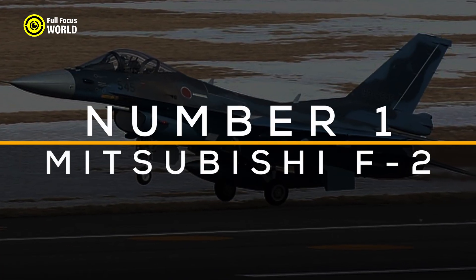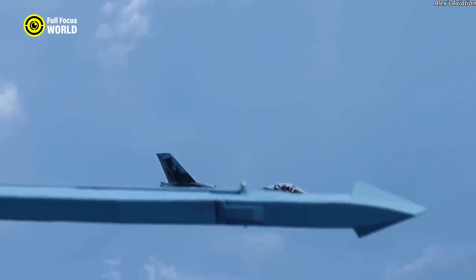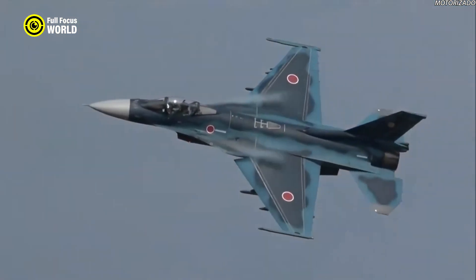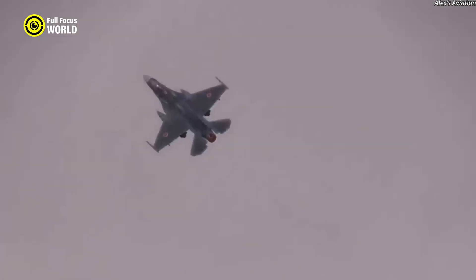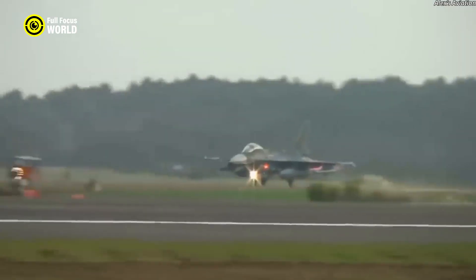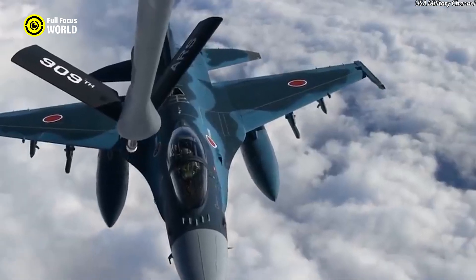Number 1: Mitsubishi F-2. The Mitsubishi F-2 is a multi-role fighter aircraft developed collaboratively by Mitsubishi Heavy Industries and Lockheed Martin, serving as an advanced variant of the F-16. First introduced in the late 1990s, the F-2 incorporates numerous enhancements, including an advanced JASDF J/APG-1 Active Electronically Scanned Array (AESA) radar providing superior detection and target tracking. The aircraft boasts larger wings with about 25% greater surface area, enhancing maneuverability and fuel capacity. It is equipped with cutting-edge electronic warfare capabilities and an integrated electronic warfare suite with advanced communication systems, making it a formidable asset in modern air combat.